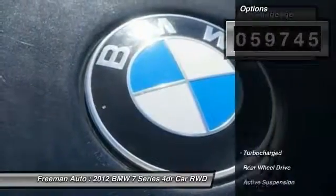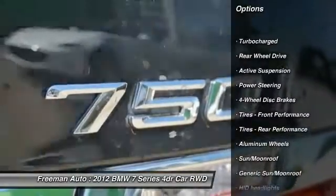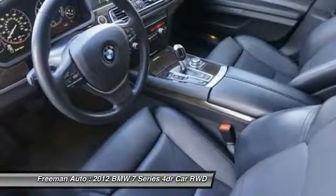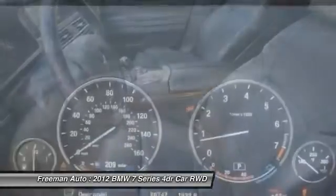Here are some of this vehicle's great options: stability control, anti-lock braking system, traction control, navigation system, keyless entry, power liftgate, power passenger seat, steering wheel audio controls, backup camera, and Bluetooth.